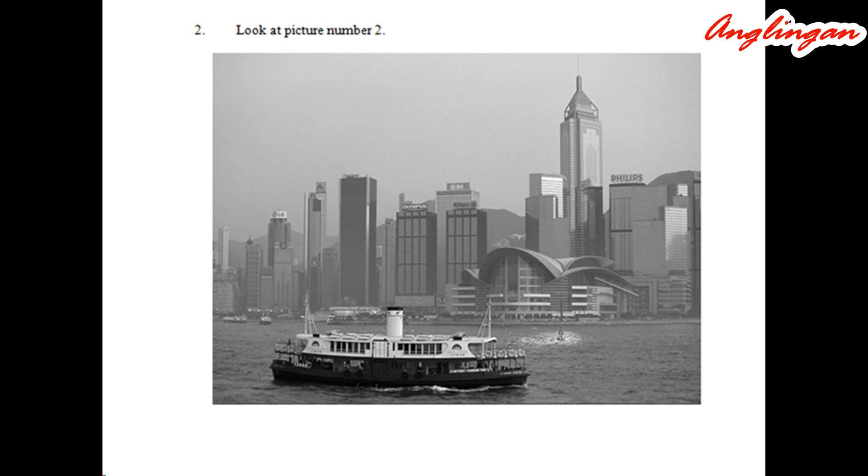Number two. Look at picture number two on the test paper. A: The ship is under repair. B: It's raining hard in the city. C: The skyscrapers are over the harbor. D: The sailor is checking the rope.